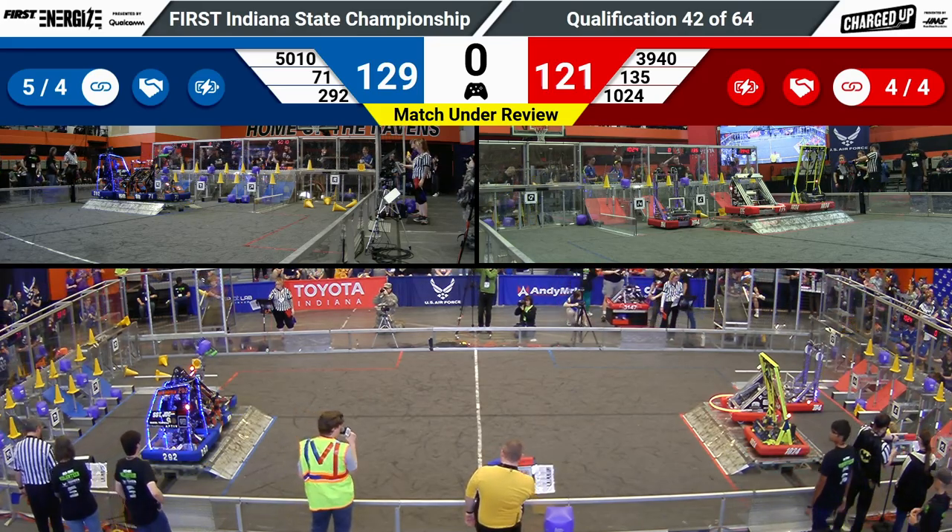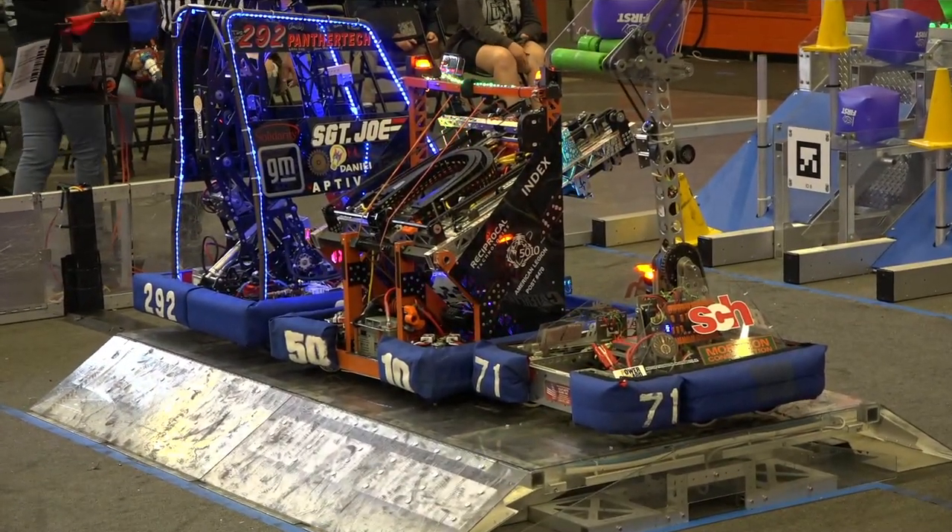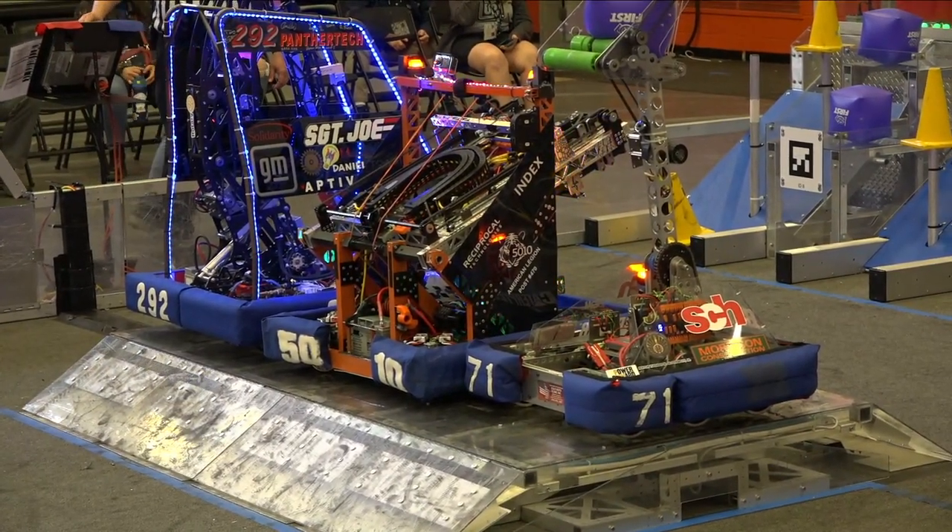Will it be enough to survive these late theatrics by the Red Alliance? We're going to find out the answer to that shortly.